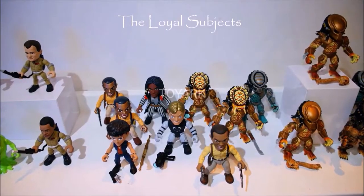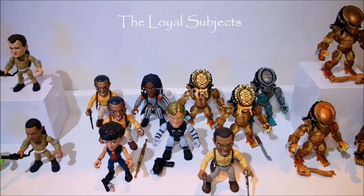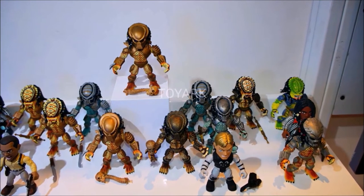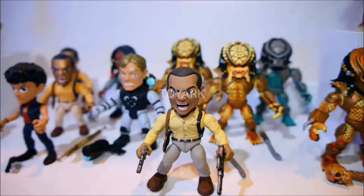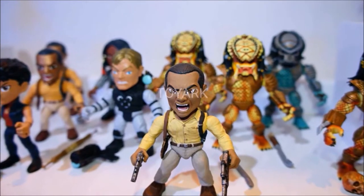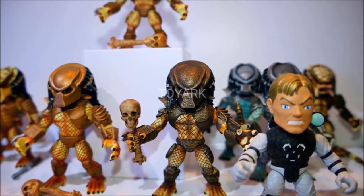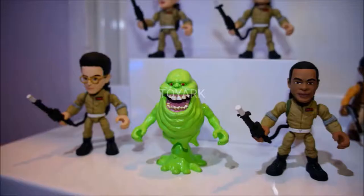Starting with some standouts from the Loyal Subjects booth — here is the Predator line, which is new from Loyal Subjects. This seems to focus mainly on Predator 2. You can see a lot of the human characters, such as Harrigan, of course played by Danny Glover. The paint looks really good on these, I like the different designs, and you have a ton of different variations of Predators. If you remember the movie, at the very end there's a few different Predators surrounding Danny Glover, so we might see some of those.